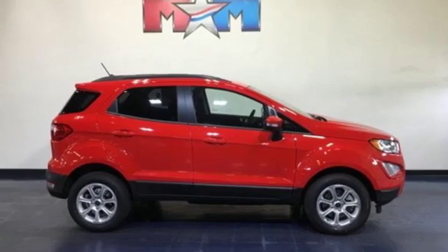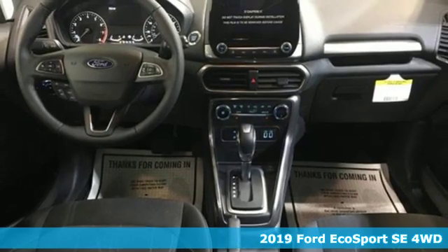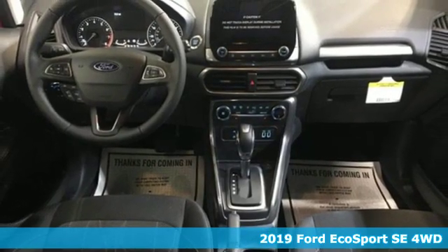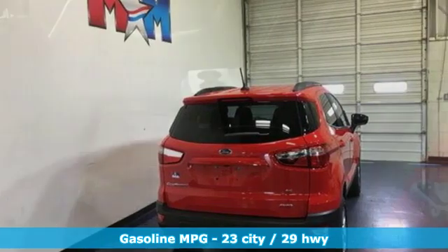It's a new 2019 Ford EcoSport. Its name says it all: excitement and efficiency in a compact SUV. While it may be a compact in size, it is big in capability.